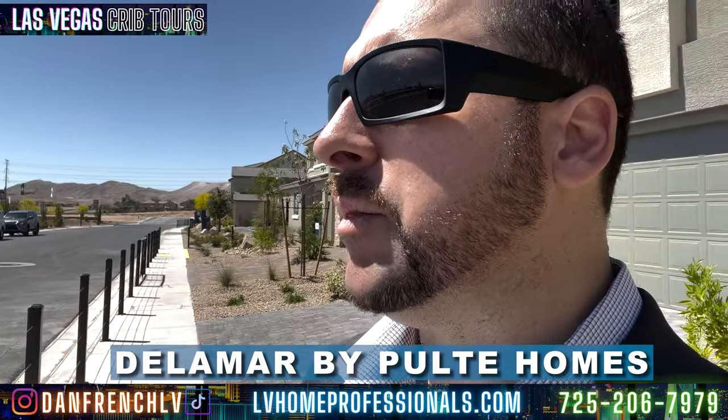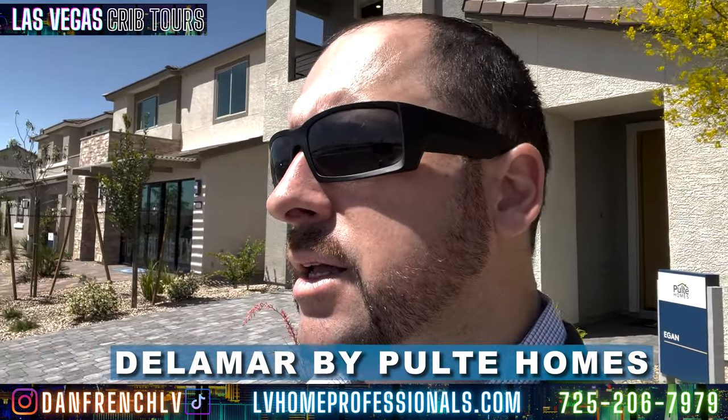We're here today looking at Delamar by Pulte Homes. You've also got America West. There are tons of buildings going on. You can see behind me and to the right that tons of properties are being built, and directly behind us as well. So it's a very centralized location.